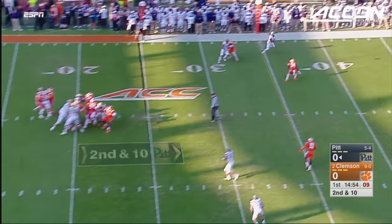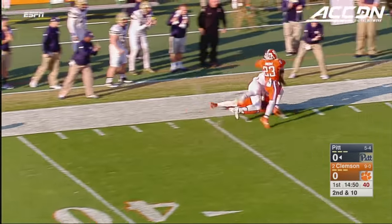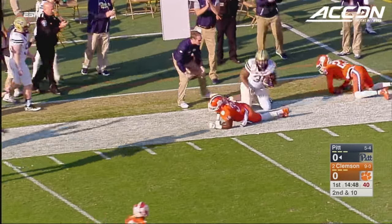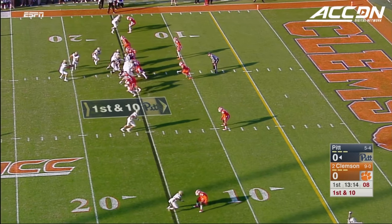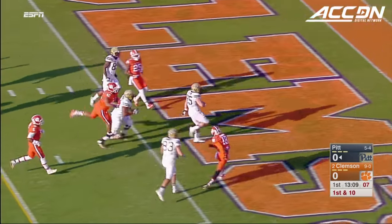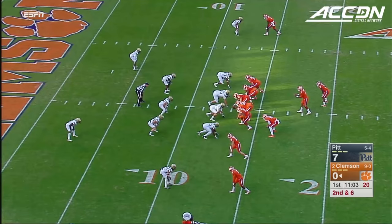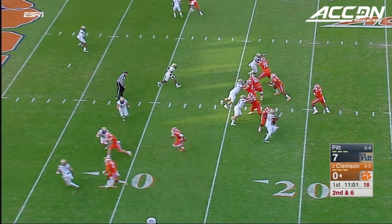Peterman throwing again and has a wide-open target, able to hook up with Jamar Parrish. Peterman out of the gun, fakes the inside handoff, it's a pitch to Aston — the fullback's in for the score! George Aston. They're feeling maybe a little too good about themselves on that first drive.